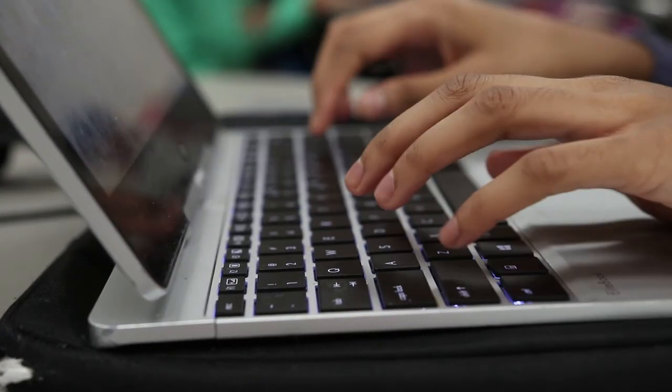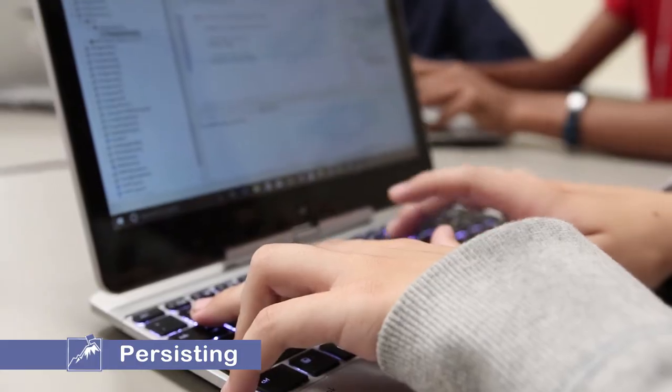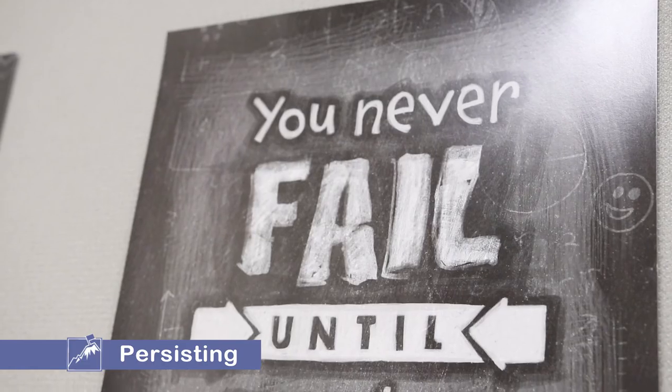Like a lot of technical subjects, coding can be very specific. A semicolon in the wrong spot or using the wrong variable can completely fail a student's program. We ask that they never give up and stay persistent in everything they do to give themselves a chance to succeed.